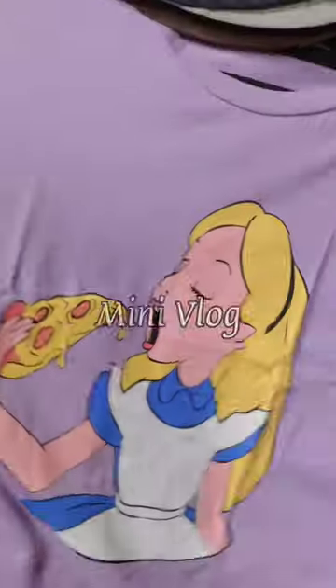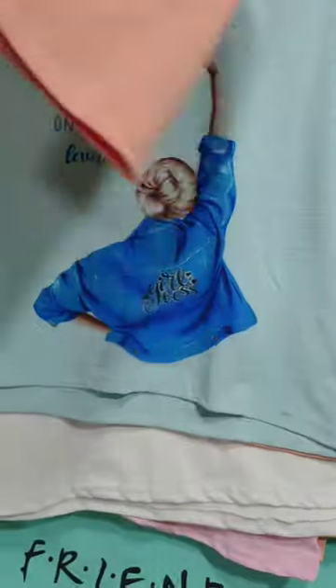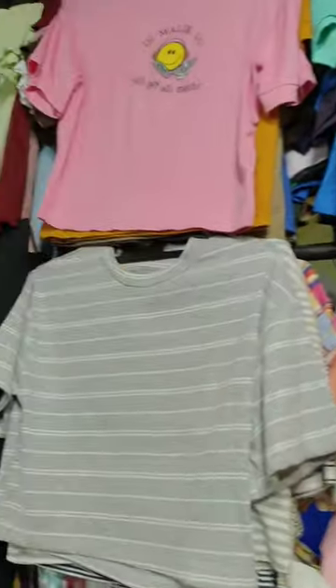Kolkata Newmarket Fashion Hub, also known as Kolkata Newmarket. Today we will see a new crop top collection.